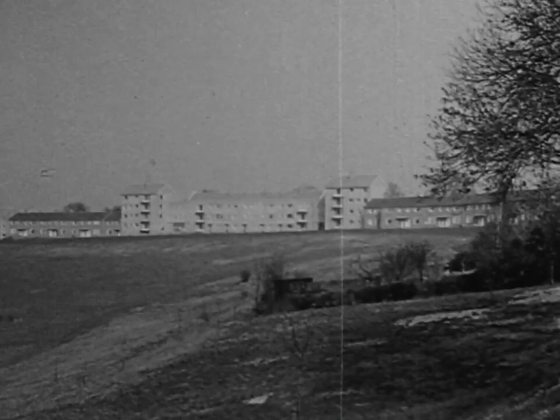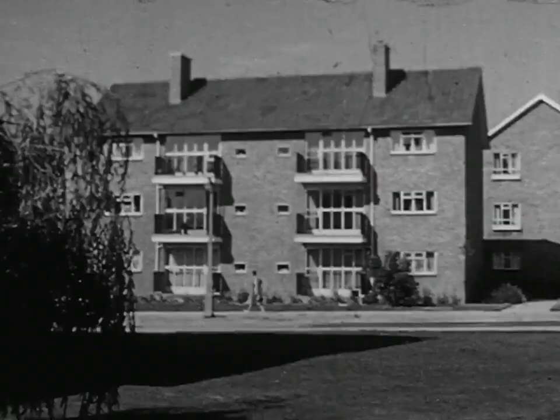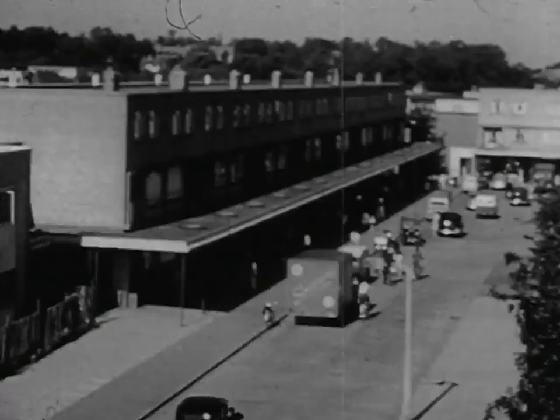The first new town neighbourhood, Eadyfield, was settled in 1950 and the following years. The corporation has built 8,500 dwellings, including a wide variety of flats and two, three and four bedroom houses, 50% of which have garages.